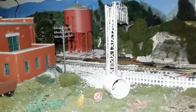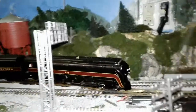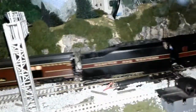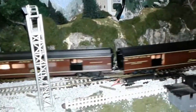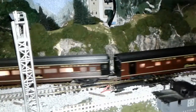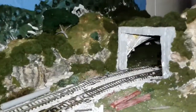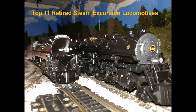These steam engines were known as excursion stars, but sadly, some excursion stars had to retire for certain reasons. Happily, some of those retired engines could run again very soon. But right now, I'm going to count down the top 11 retired steam excursion locomotives. And I will have a couple of British engines on this list, but the American ones will outnumber them by a lot.